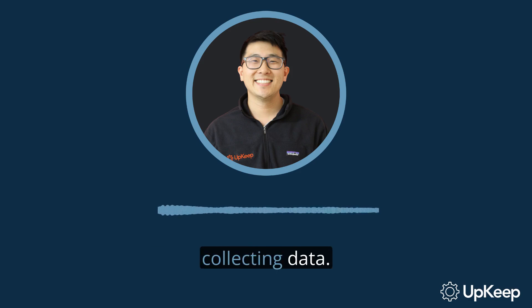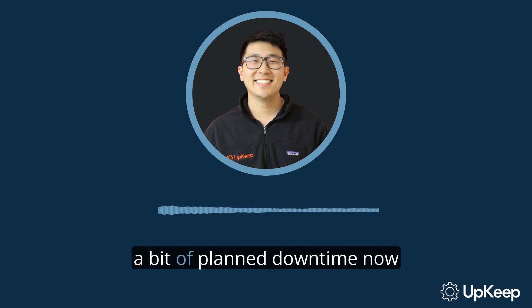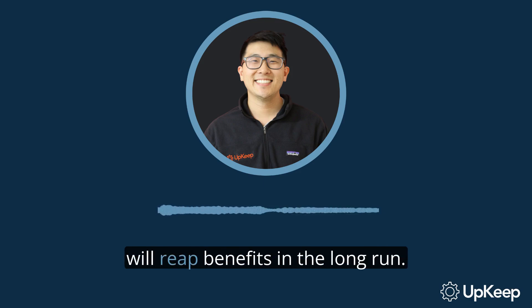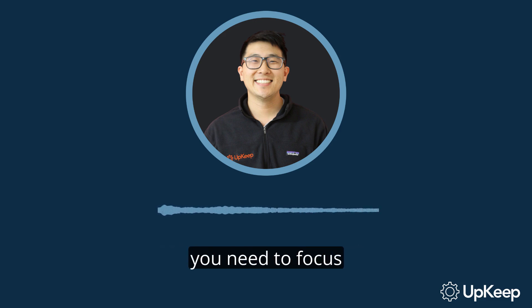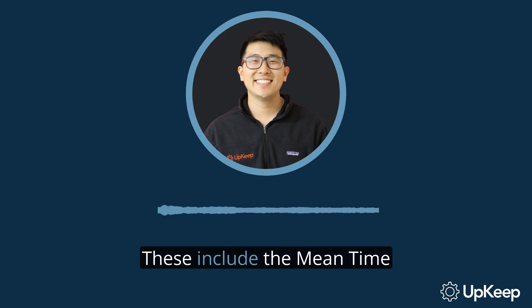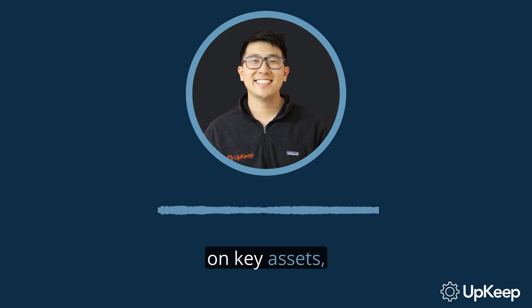The answer lies in showing operations how preventive maintenance actually supports production uptime. Let's start with the first step: collecting data. It's not enough to just tell your operations department that a bit of planned downtime now will reap benefits in the long run — you've got to show them. To do that, you need to focus on key metrics. These include the mean time between failures, or MTBF, on key assets, and the mean time to repair, or MTTR.